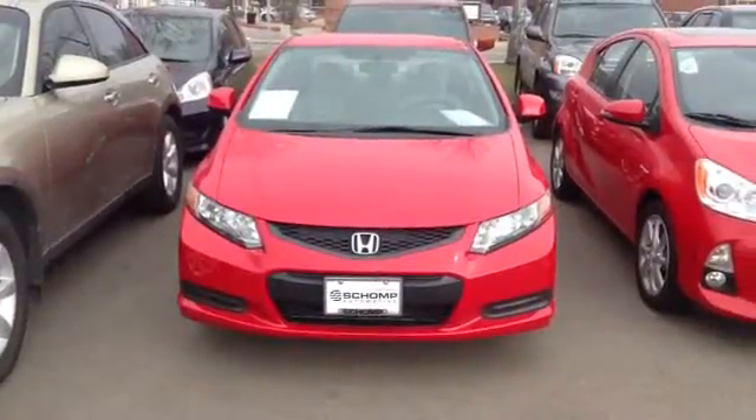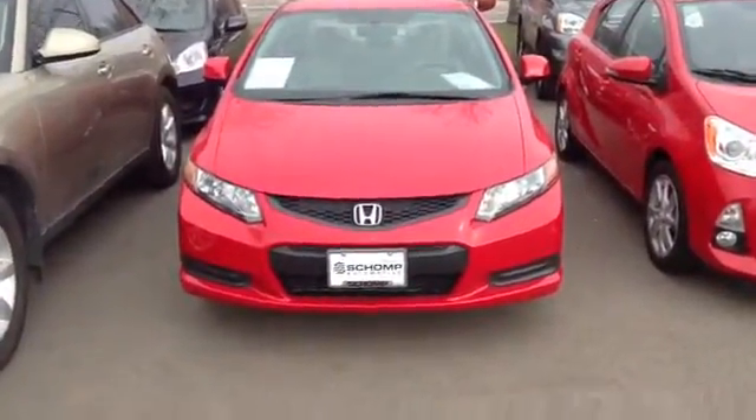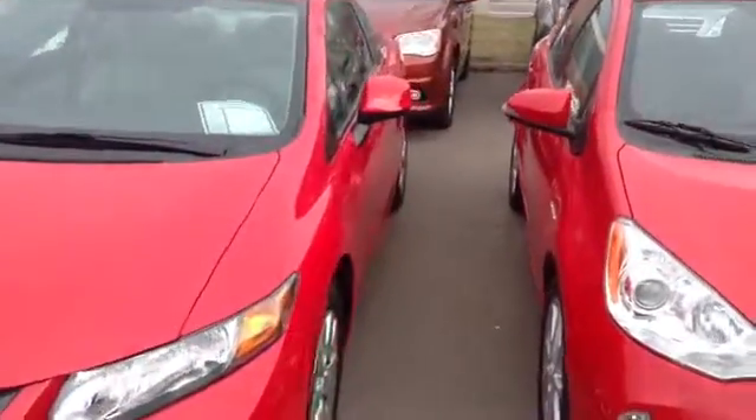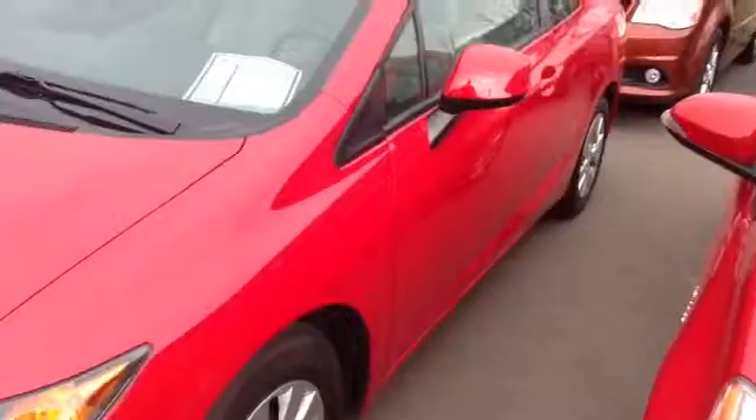Good morning, Michael. Mark Rio here at Ralph's Shop Mini in Littleton. Wanted to take a quick video of the Civic Coupe as promised. It actually has a recent trade-in — really nice condition.